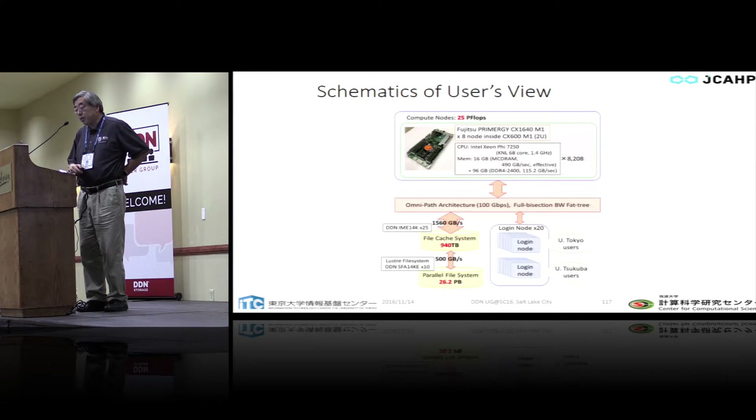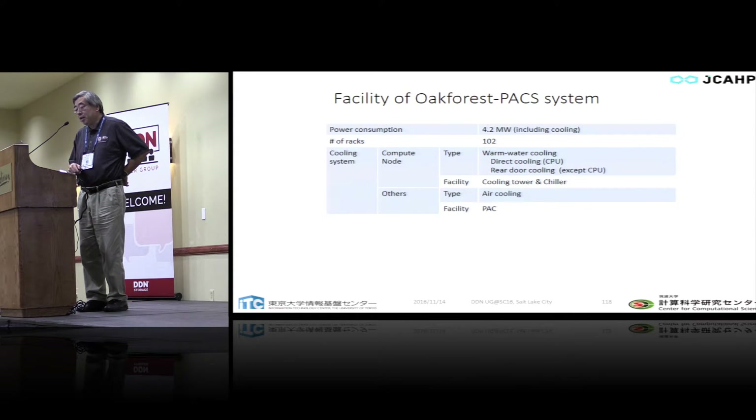From the user's view, we basically use staging to utilize the IME efficiently. Most files reside on the Lustre file system with 26 petabytes. Some users can access IME with pre-staging tied to the scheduler and enjoy 1.5 terabytes per second peak performance with nearly one petabyte of IME. Login nodes are divided between University of Tokyo and University of Tsukuba users, but we don't divide compute nodes — we share them perfectly, dividing the system by CPU time only. So either university can run a full 8,000-node job.